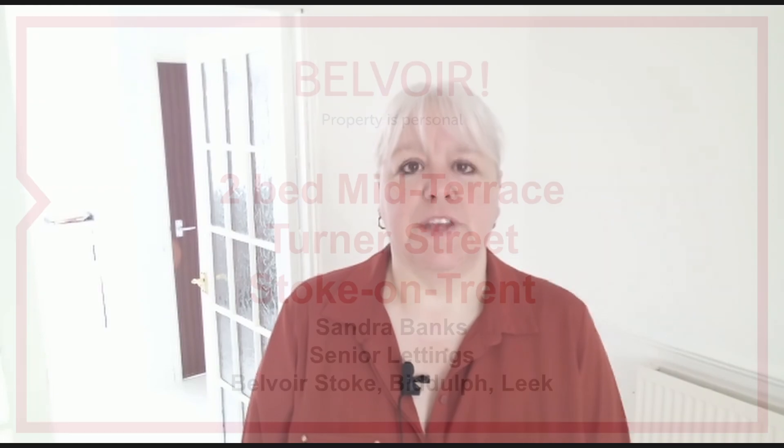When you're looking for a two-bed property, perhaps upsizing from a flat or even downgrading from a large family home, then this two-bed property in Birch's Head may be just for you.